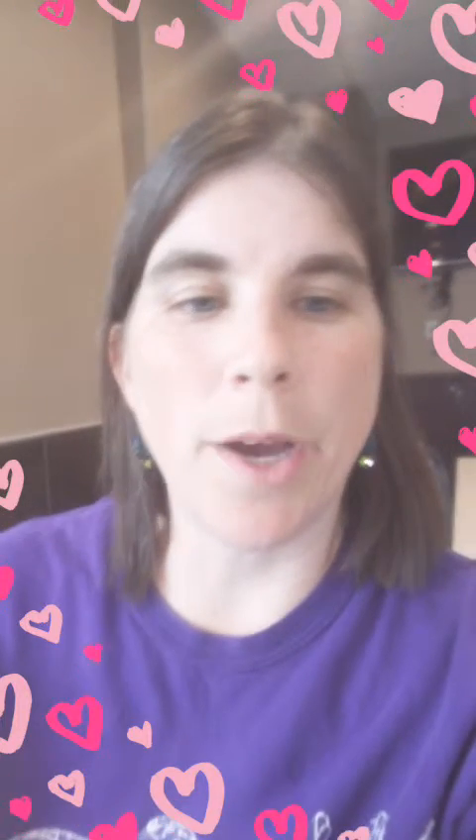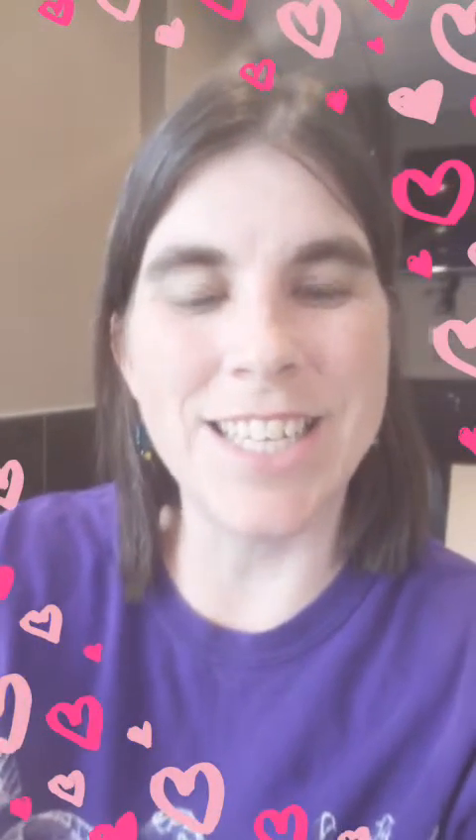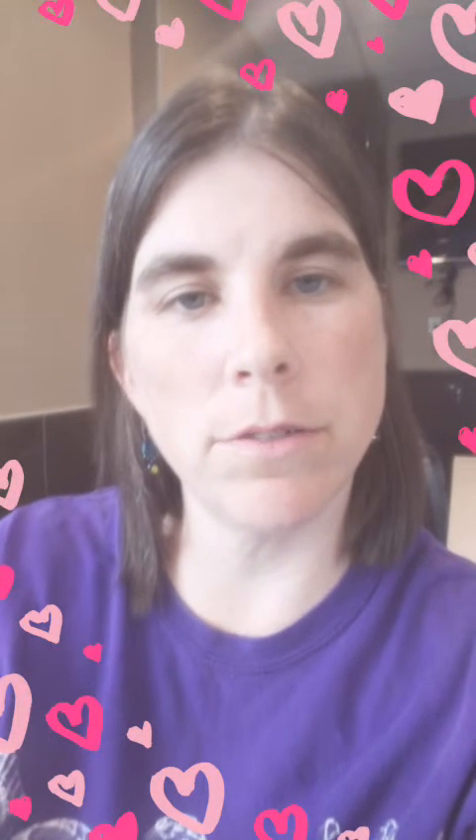Anyway, those are my reasons for why doTERRA. Ask your questions and comments. Here's Casey — she's going to talk about wholesale enrollment.